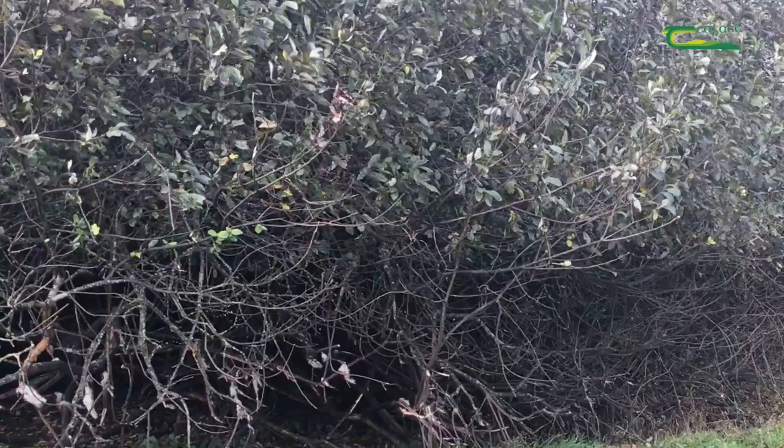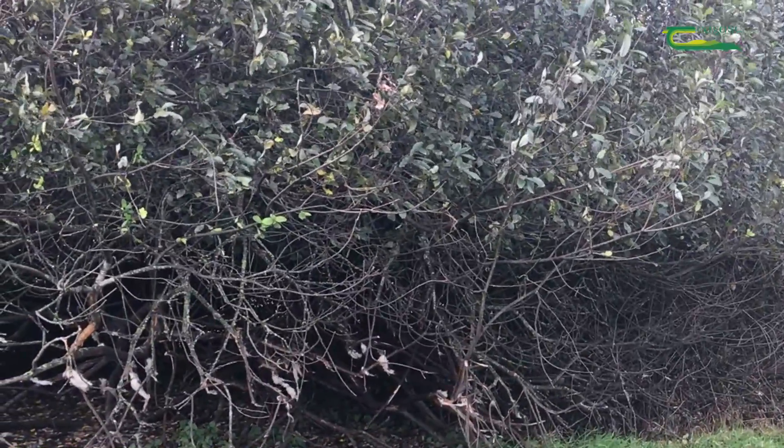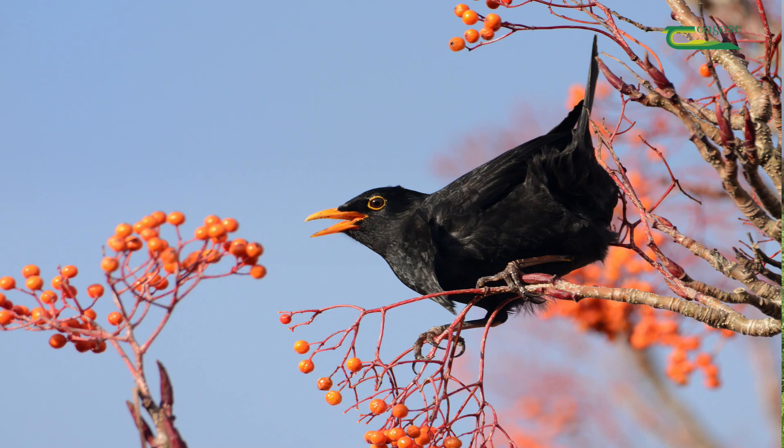Birds like finches — chaffinch, goldfinch, greenfinch — will often nest in trees that go up above hedgerows, particularly in willows, hazel, or alder. Male blackbirds will sing from the top of a hedgerow, using it as a song perch.